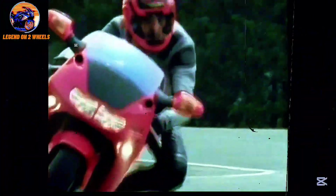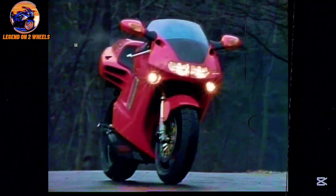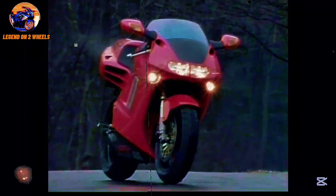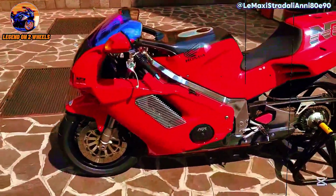The concept behind the NR750 wasn't about building a bike to take on rivals on the track. Its purpose was to show the world what Honda could achieve when it didn't have to worry about production costs or commercial limitations. Honda wanted to prove its ability to create a machine of unrestricted engineering — a motorcycle that would be a masterpiece of technology and design. The NR750 became a testament to Honda's commitment to innovation, and its production was extremely limited, which gave it an aura of exclusivity.